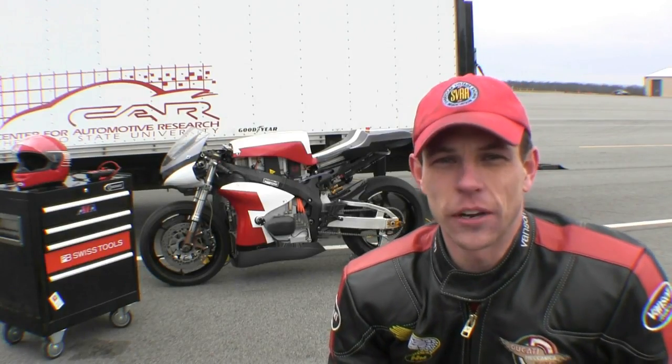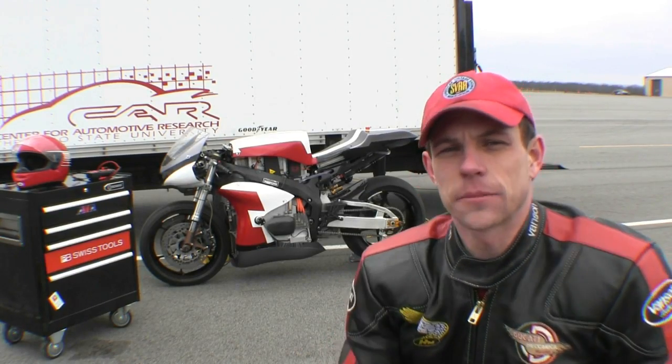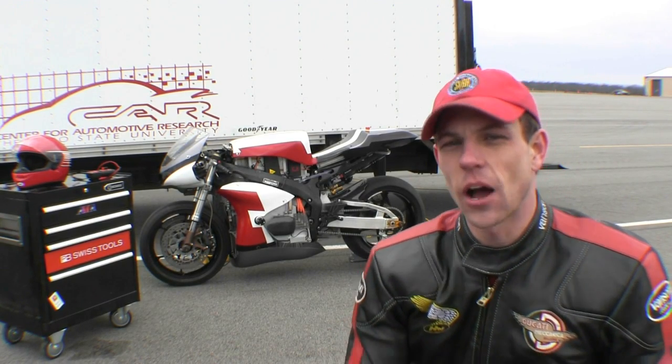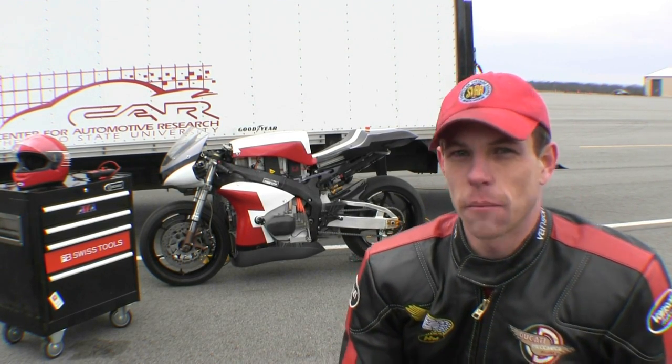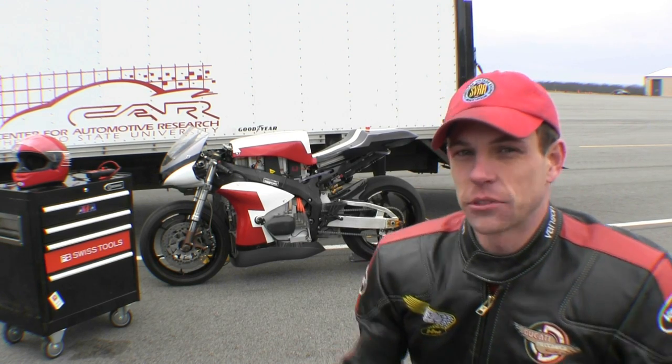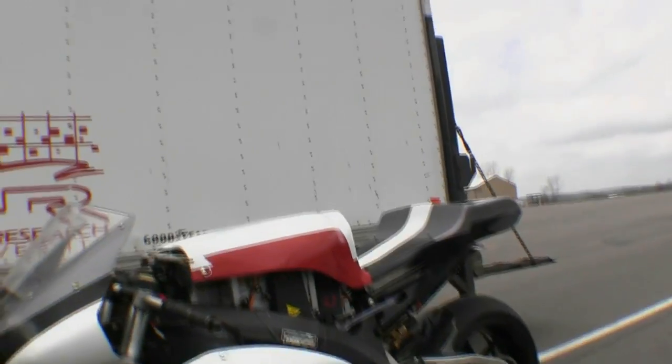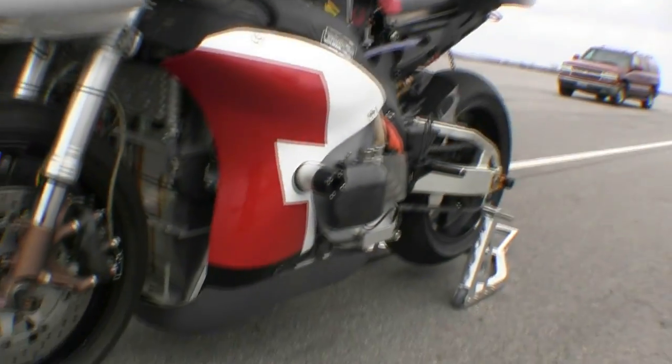Hey everybody, I'm Casey Putsch here from Putsch Racing. Today we're out at Honda's Transportation Research Center in Marysville, Ohio. It's an exciting day because we're out with the Ohio State University's Buckeye Current Motorcycle Racing Team. They're pushing the forefront of technology with a fully electric motorcycle, and today is actually the first official test. They're preparing to go to the Isle of Man very soon, and I'm very happy and honored to be the test rider for that bike.